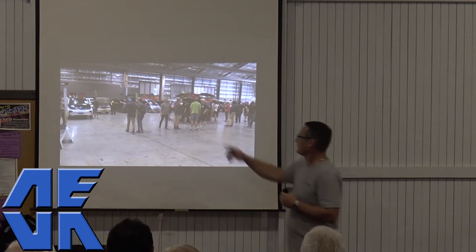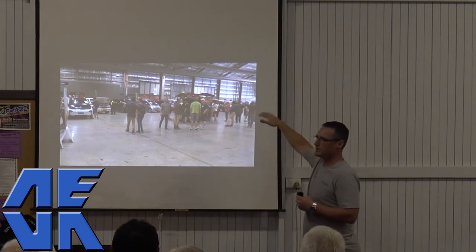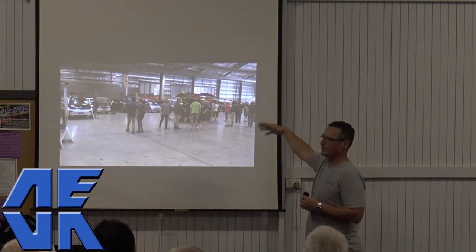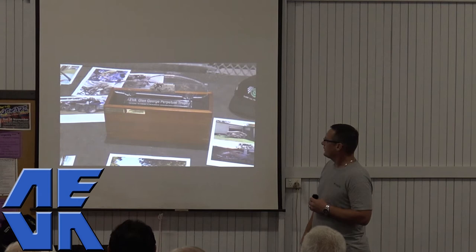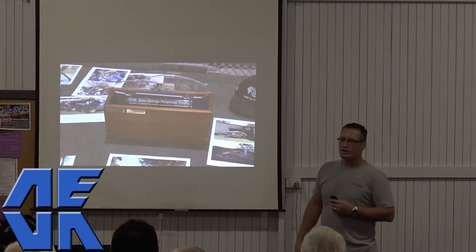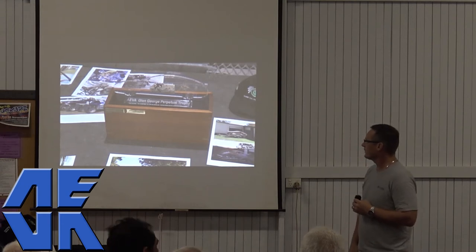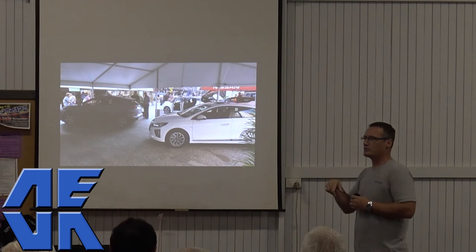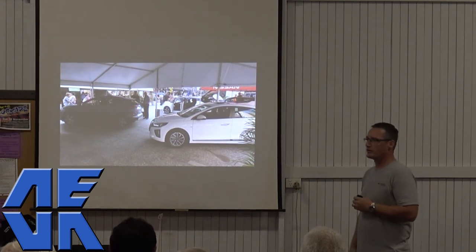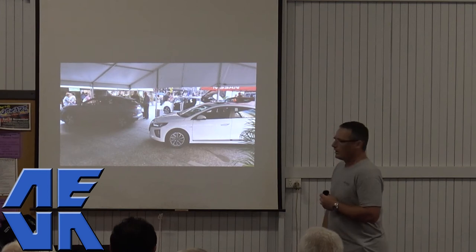There was quite a range of converted EVs on show, and in another area the charging companies and manufacturers — Hyundai, Nissan and the Glory E3. The Glen George Perpetual Trophy was won by Glen George, who drove down from outside Mackay with Trev. Graeme interviewed him about how he got into EVs, and I put that on the AVA YouTube channel if you want to check it out. That was the Sydney EV Expo.